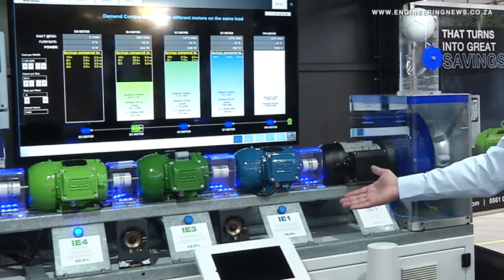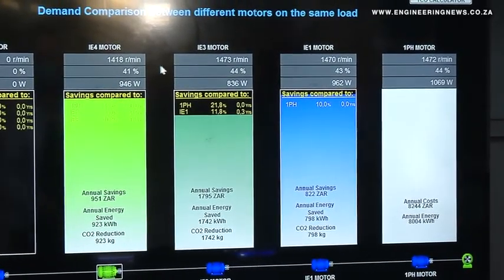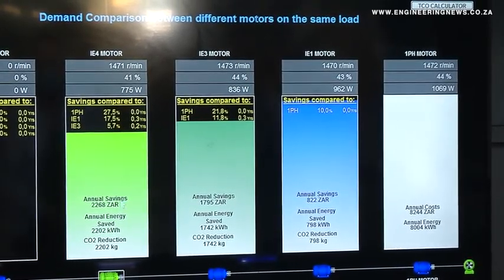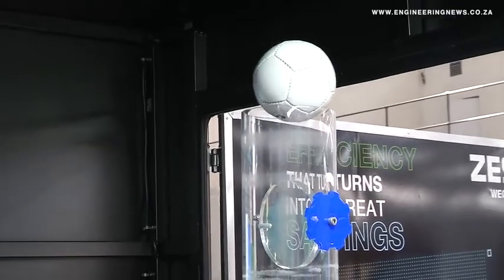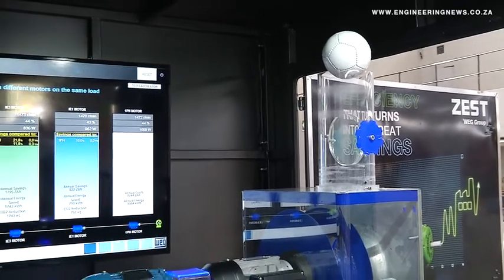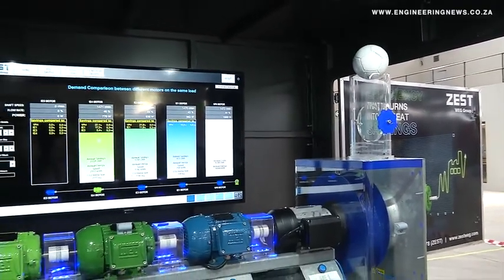The IE4 is equipped with many features that enable it to run more cost effectively and bring other considerable benefits when compared with the IE3 and lower rated motors. It is the same W22 construction, which is a very robust motor, very well known in industry and with our end users. Additional features include an extended grease pipe on the driving side, removable gland plates on the terminal boxes, and all the savings you can achieve — the higher efficiency means savings immediately from the day you install it.